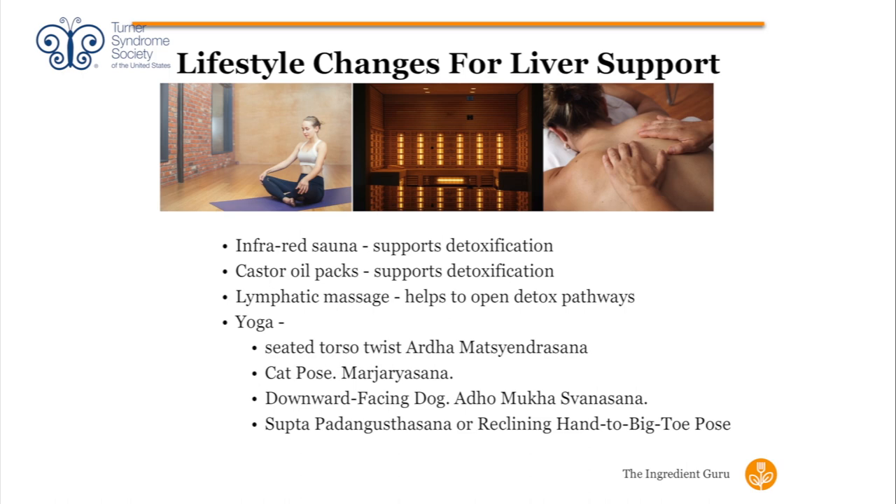Castor oil has been around for thousands of years and is really helpful for detoxification, pain, and reducing inflammation. You put castor oil on a cloth, place it on the area of concern — the liver area if that's your focus — and allow it to soak into your system. People have reported feeling like they were getting sick, did a castor oil treatment, and then never fully got the illness. It's very helpful for inflammation and pain, and it's not expensive.